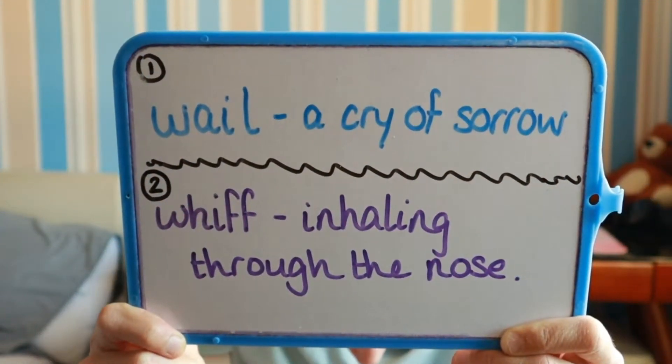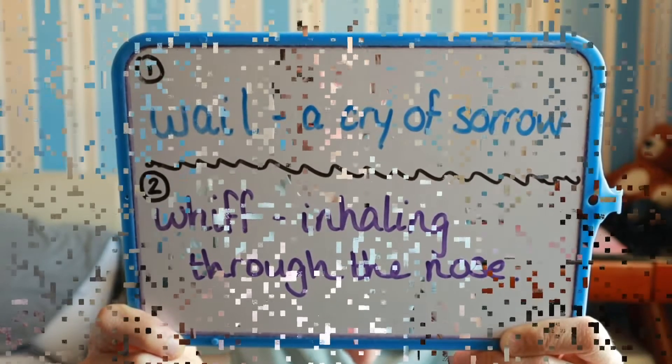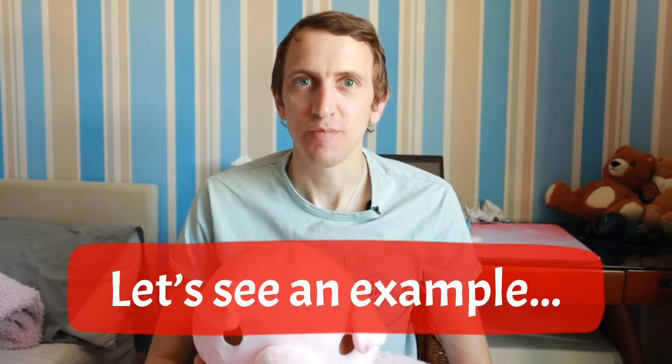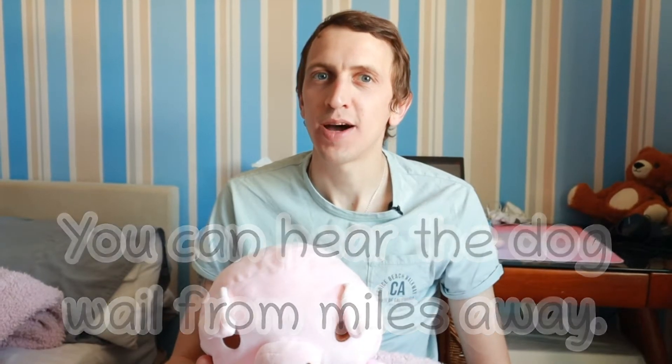Now let's take a look at our first advanced vocabulary word. The first word is wail and it means a cry of sorrow. Now let's use wail in an example sentence: You can hear the dog wail from miles away.